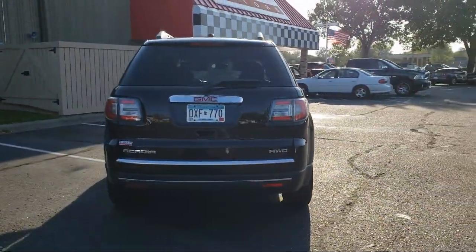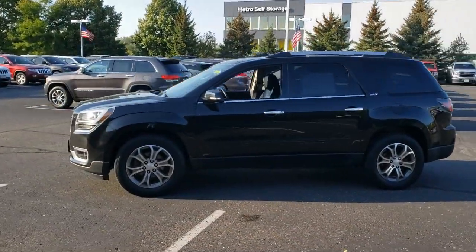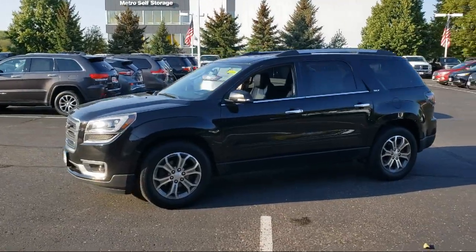It also features Sirius XM satellite radio, leather seating, steering wheel controls, keyless entry, and has less than 65,000 miles on the odometer.